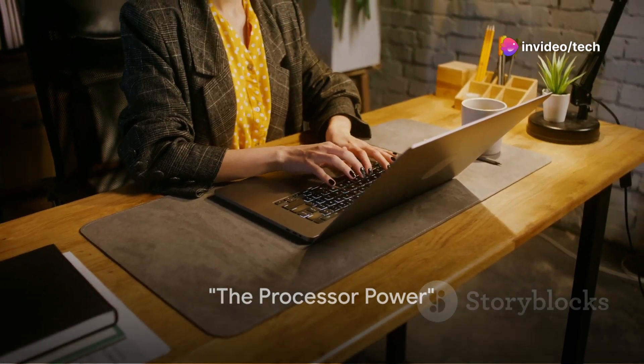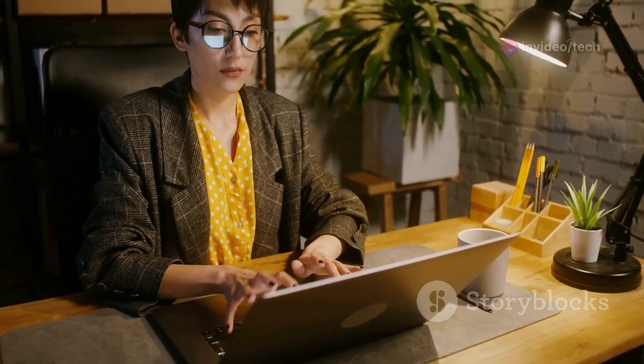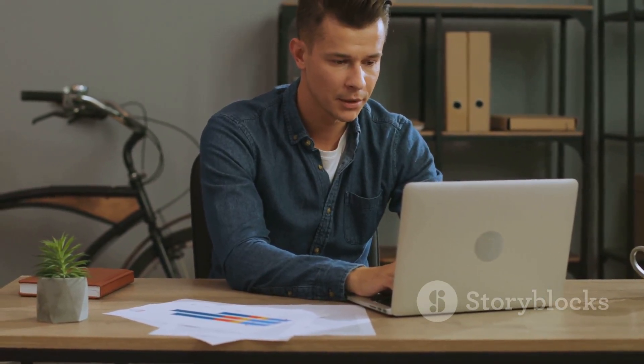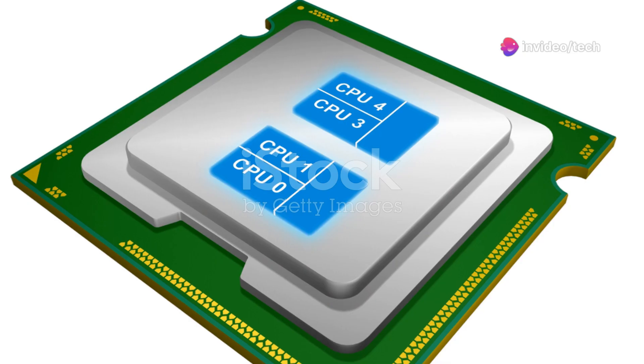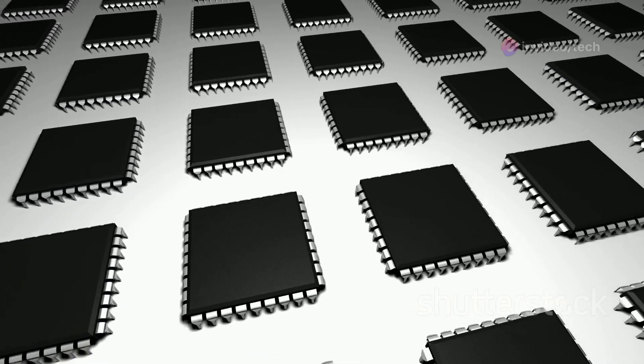First things first, let's talk about the brain of the operation: the processor. This little powerhouse is what keeps your laptop running smoothly, especially when you're juggling multiple tasks. Think of it like a really efficient office manager, keeping all the different departments in check. Now, you may have heard terms like dual-core and quad-core thrown around — what's that about?